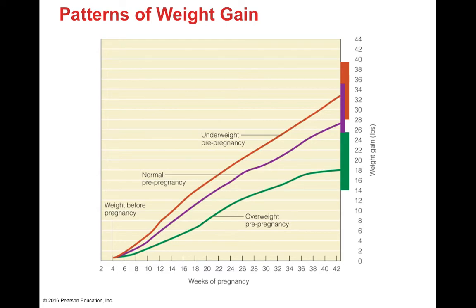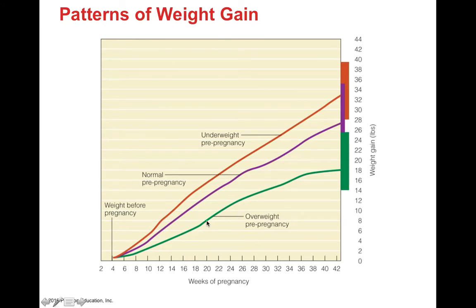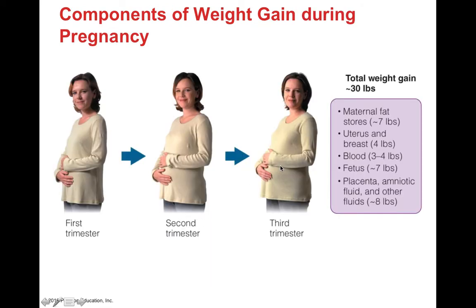Weight gain patterns differ by pre-pregnancy status. Underweight women gain more than normal-weight women, who gain more than overweight women. If starting at overweight, you're gaining only about 18 pounds throughout pregnancy — mostly accounted for by the fetus, placenta, and associated fluids. For overweight individuals, accounting for all those tissue increases means the net pre-pregnancy weight can actually decrease.